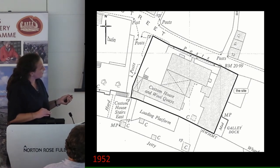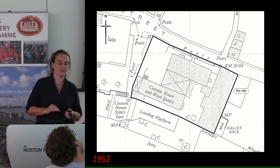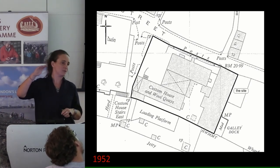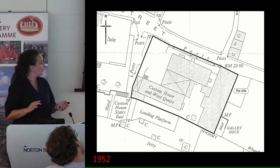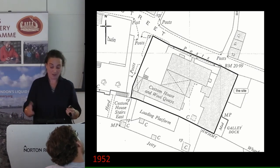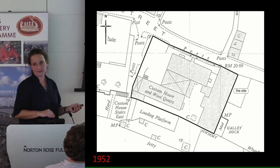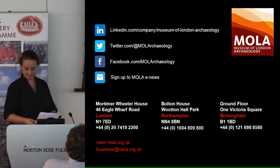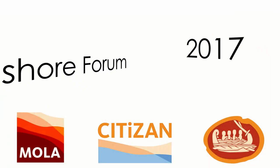There were lots of loading platforms, and a huge structure turned out to be a crane base — we found it during excavation but the concrete and brickwork was about six metres deep, so we left that for the workmen to deal with. Lots of jetties again, and a busy part of the port. And I think that's my last slide, so thank you very much.